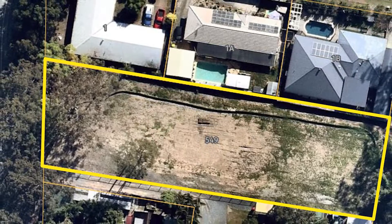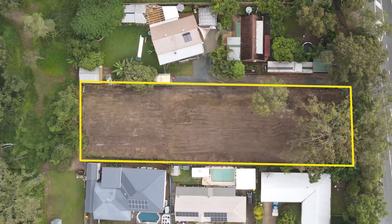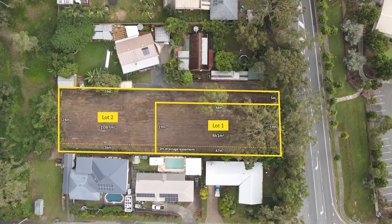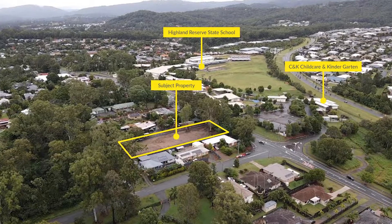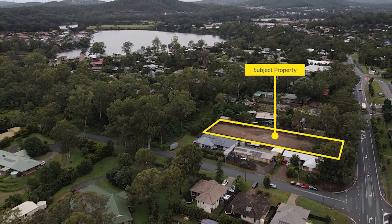A fantastic opportunity presents itself with this DA approved shovel ready one into two lot residential subdivision nestled amongst mature trees and with a true country feeling. Investors, small-scale developers, and owner occupiers alike will appreciate this large elevated land parcel.